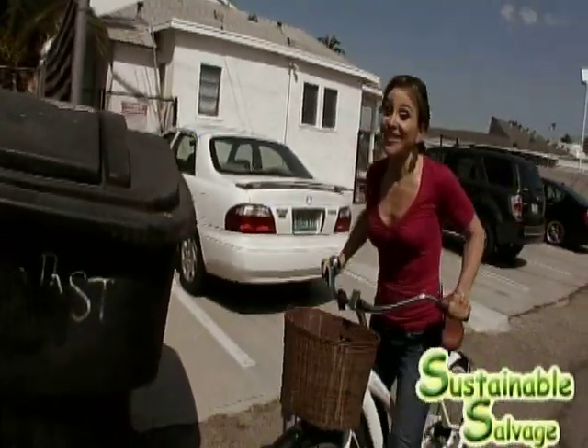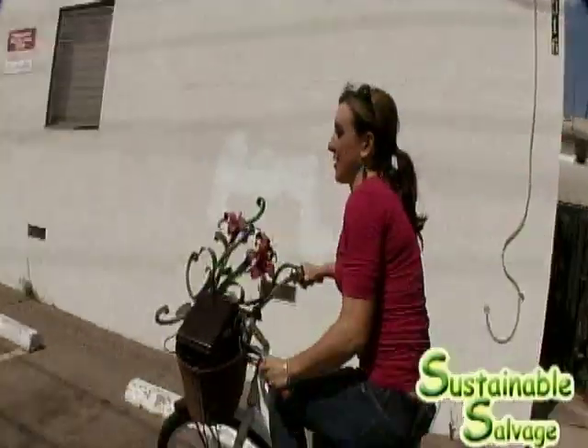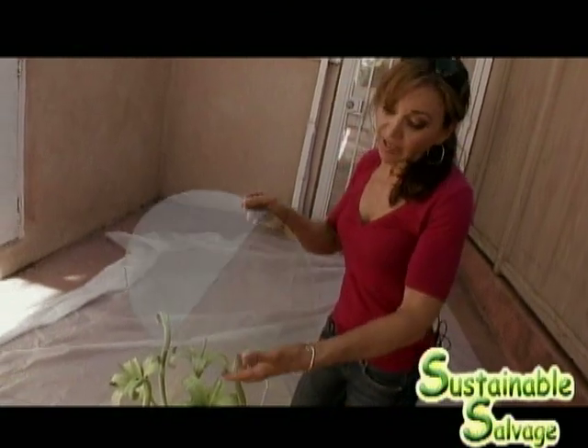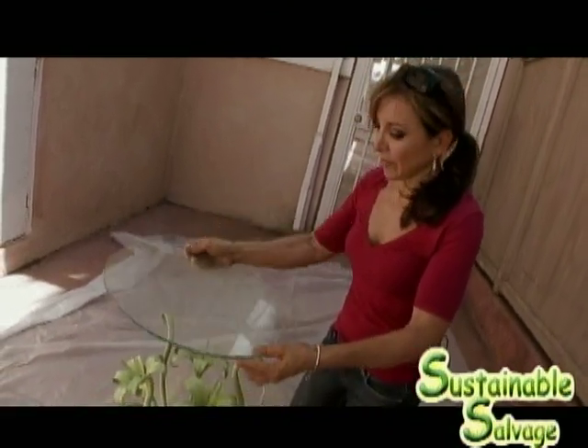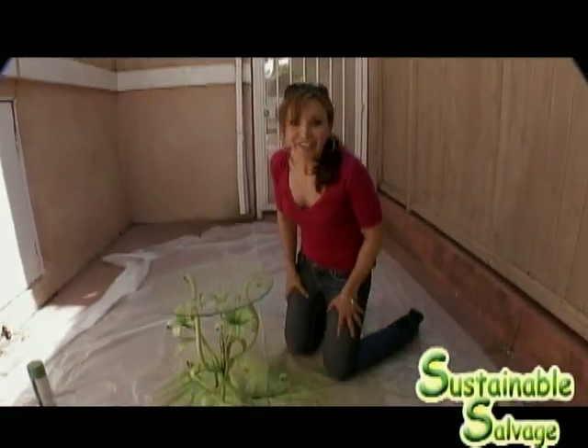I bet you're wondering why I brought you to this not-so-glamorous alley. Well, that's because this is where I find all of my good treasures. I think we can make a great table out of this. So we're finished painting the table now. I've got this piece of glass cut down at the glass shop — I'm going to put it on. I think it just needs to be cleaned up a little bit, but it looks good.